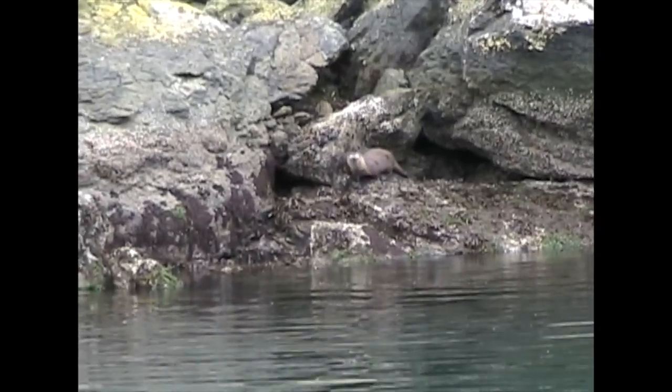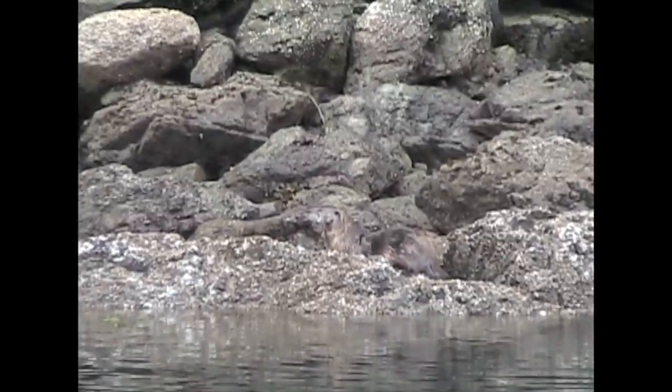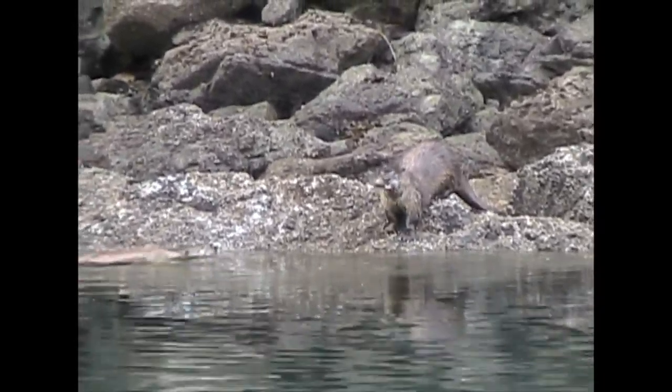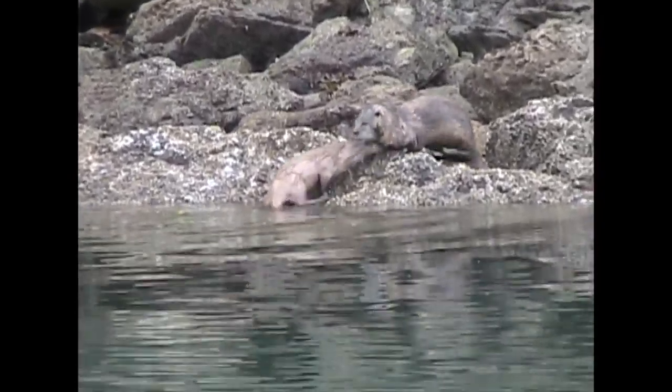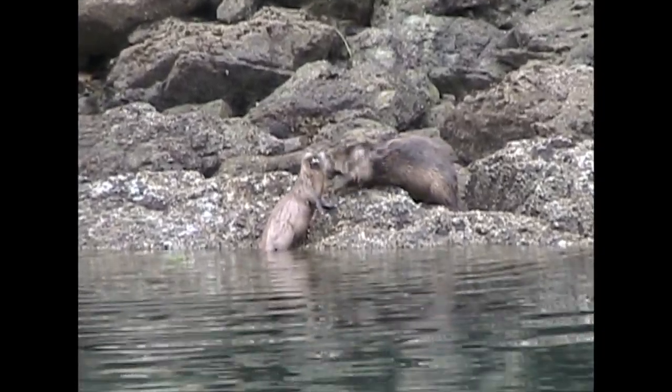I've seen river otters at play on the Rogue River, sliding down the riverbank on their bellies. This group was interesting to observe. The otter, who was reluctant to jump into the water, seems to get encouragement, or challenge, from a family member, and in he goes.